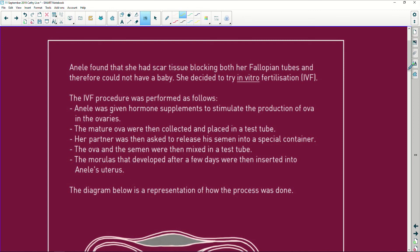Aniele found that she had scar tissue blocking both her fallopian tubes, which means she can't fall pregnant and therefore could not have a baby. She decided to try in vitro fertilization. In vivo fertilization — in vivo means inside your body. In vitro means it gets done in a test tube — it's not done in your body.